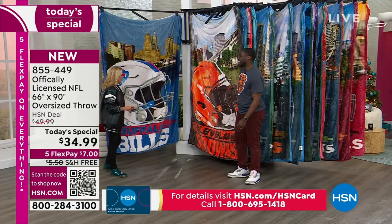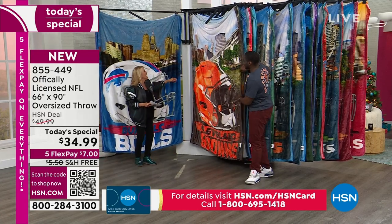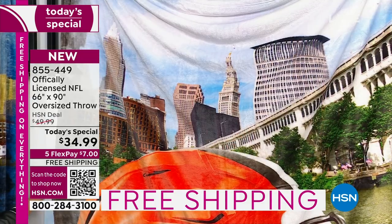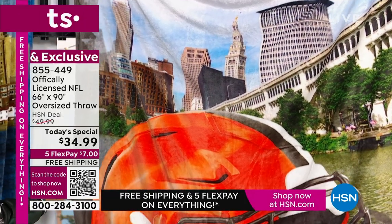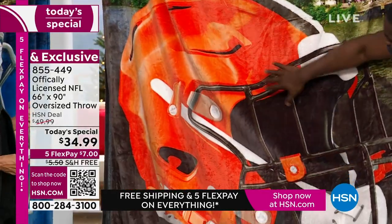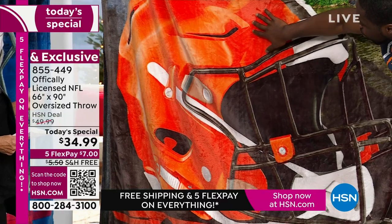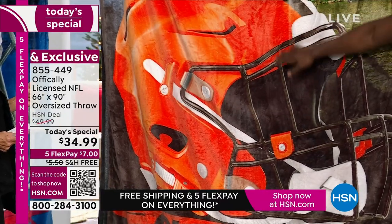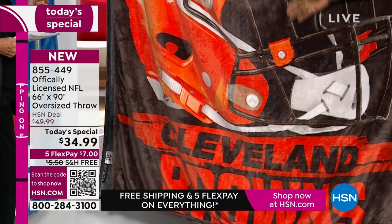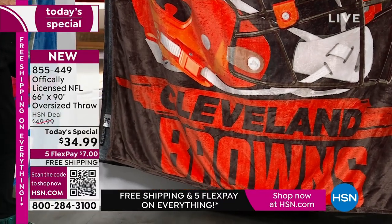Now we're sliding over to Cleveland Browns. Look at this — downtown Cleveland. Every city for all 32 NFL teams, no matter what team you love, it's going to have the cityscape right behind it. It's going to have that big, bold, bright, vibrant color of the team. And as you see that team helmet, I'm feeling it and it's so soft, ultra soft, cozy, warm — especially now as the weather's starting to get a little bit colder.